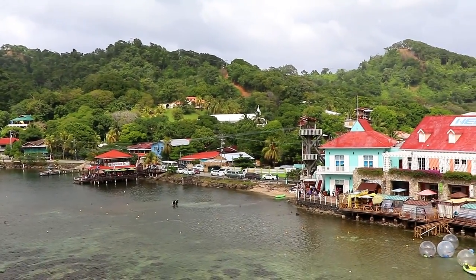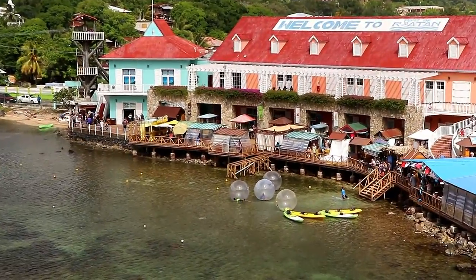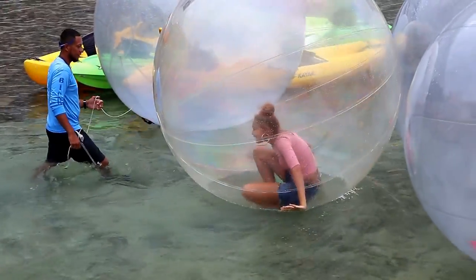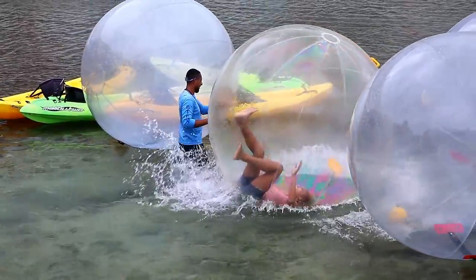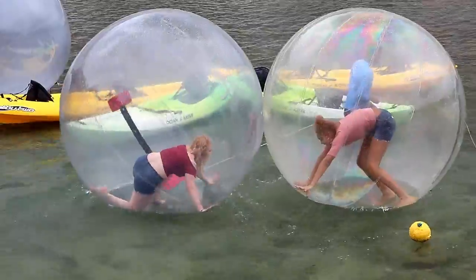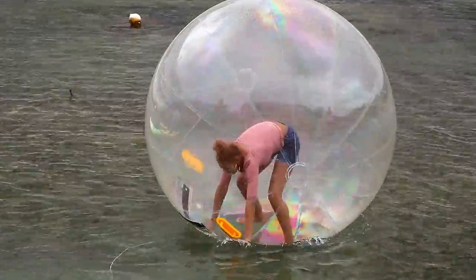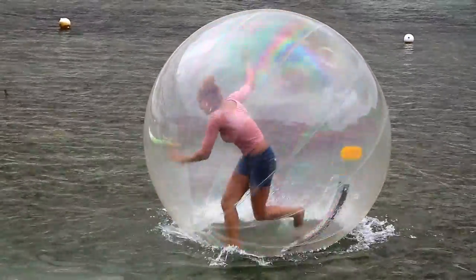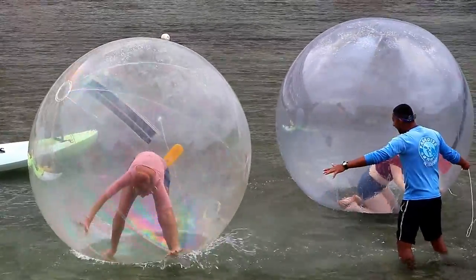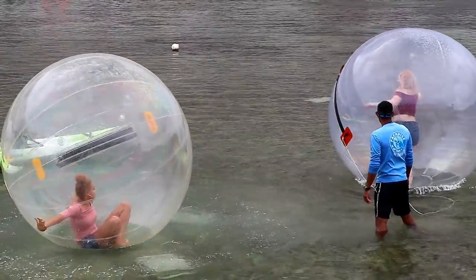Our first stop was the island of Roatan, part of the country of Honduras. The big surprise for me as we looked out at Roatan from our balcony was to see something hilarious I've never seen before — people trying to walk on water inside giant hamster balls. I laughed so hard watching these girls fall down time after time. I've seen people inside giant hamster balls before, but never on water. There's a link in the corner if you want to watch an extended video of the girls in the giant hamster balls.